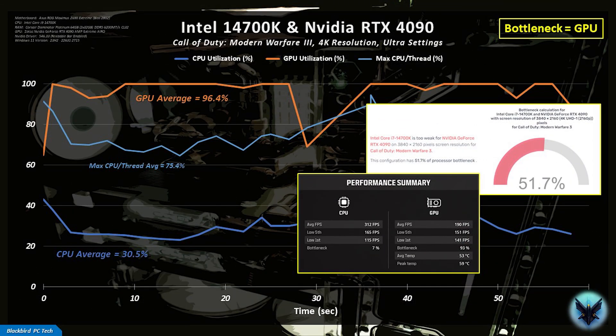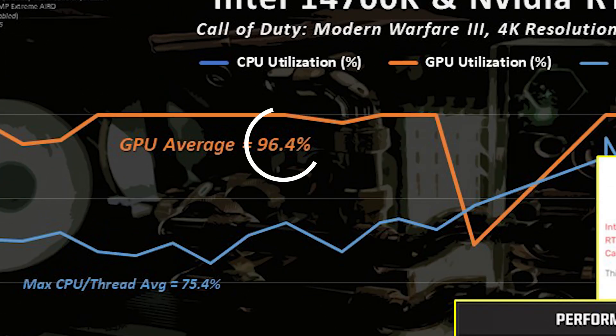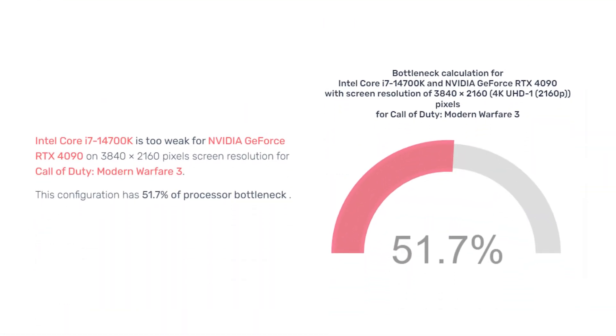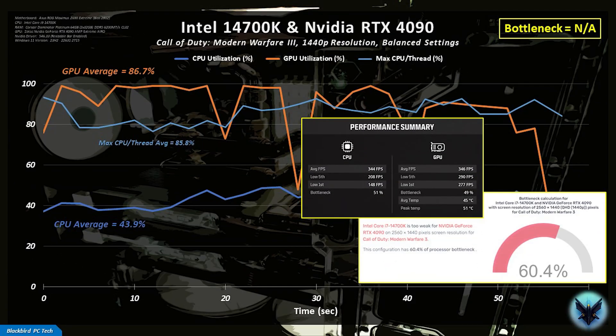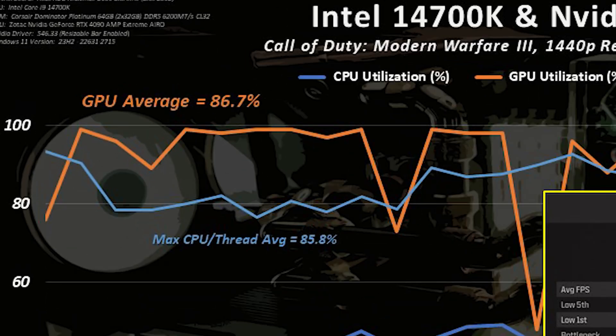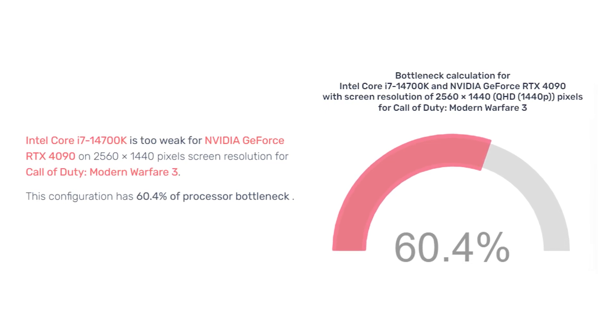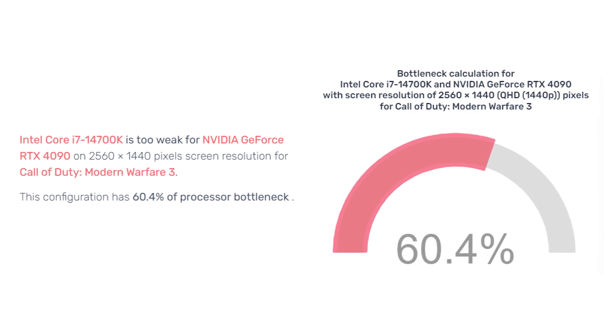For the 14700K and RTX 4090 system at 4K ultra settings, the GPU is highly loaded and clearly the bottleneck, confirmed by the in-game summary at 93%. PC Builds again incorrectly claims 52% CPU bottleneck. At 1440p balanced settings, the system is actually very well balanced, with GPU utilization and max CPU per-thread utilization nearly equal. The in-game summary confirms the CPU is the bottleneck 51% of the time and the GPU 49% — but PC Builds claims 60.4% CPU bottleneck, stating the 14700K is too weak for the RTX 4090.